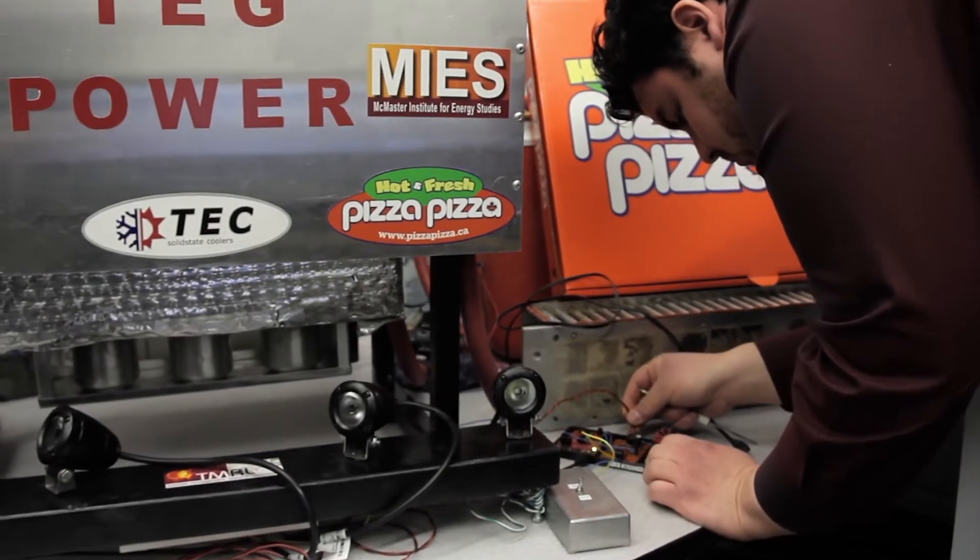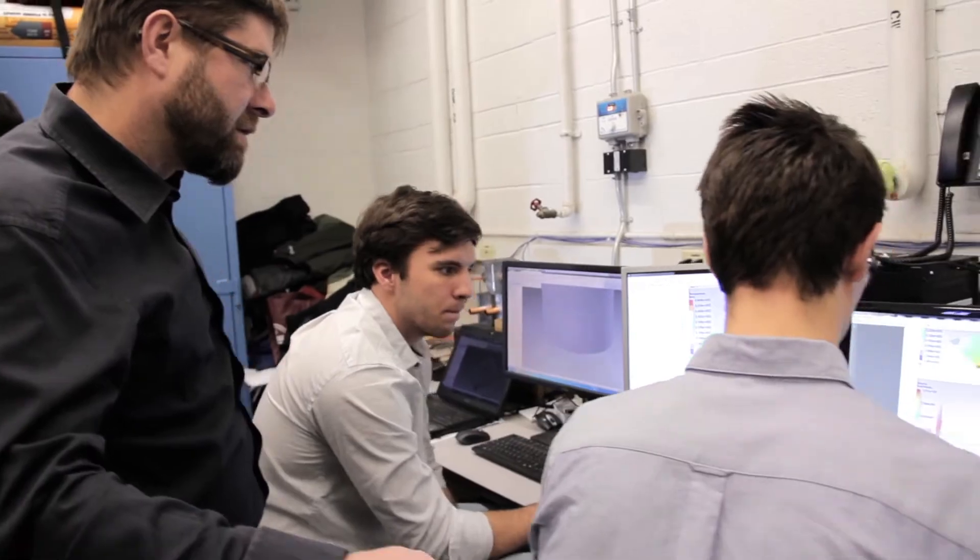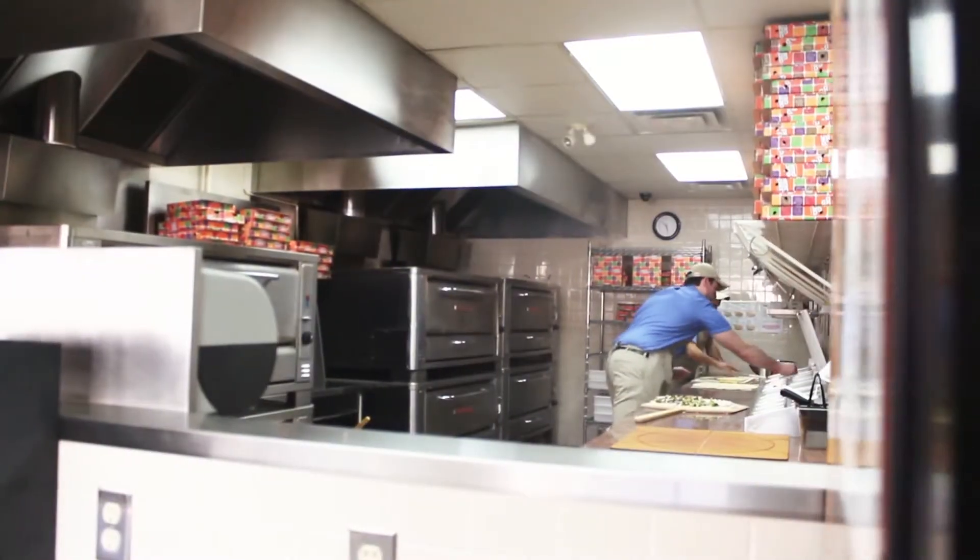Here at McMaster University, pizza isn't just feeding hungry students. It's also fueling ideas on how to change the future. It's very cool to be able to walk into a pizza restaurant and do my PhD.